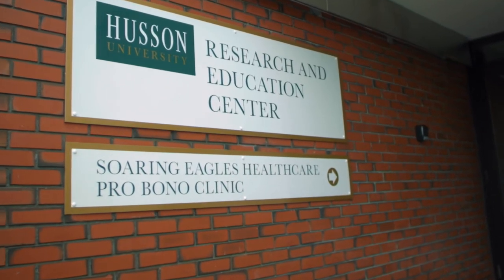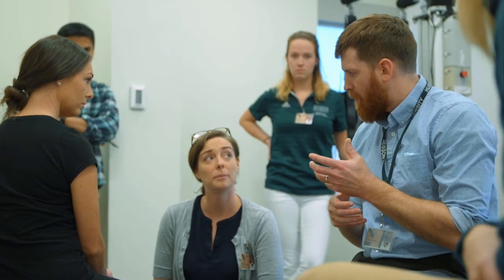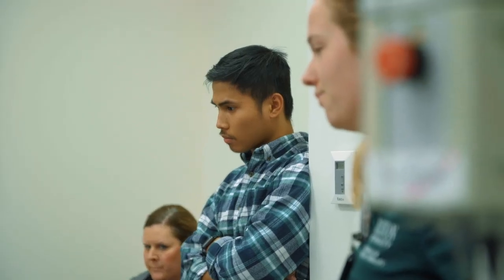The pro bono clinic is an opportunity — it's a free clinic because we're in a rural setting and we have such a need for healthcare services. Members of the Bangor community who are uninsured or underinsured can come and receive service. Students get to learn and community members get cutting-edge treatment for free. If somebody comes in and needs more than one type of service, they would be able to access that. The pro bono clinic will provide an opportunity for real hands-on training.